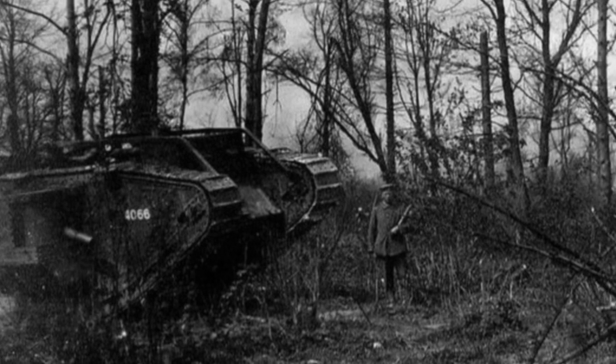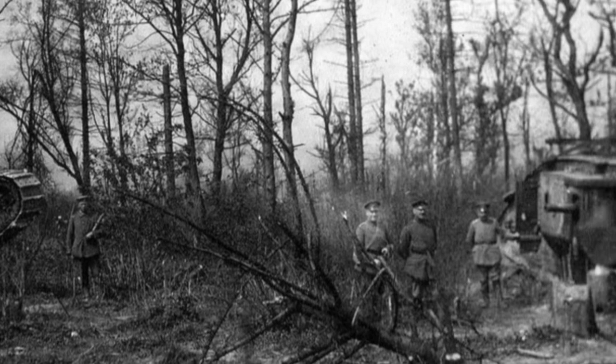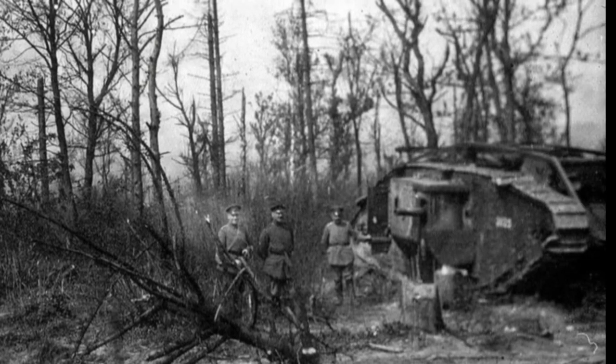These trees behind me — they're part of Dessart Wood, D-E-S-S-A-R-T — and I'm in northeast France. The town of Cambrai is about 12 kilometers that way to the north. It doesn't look like anything special now, just a wood, but on the 19th of November 1917, there were 40 British Mark IV tanks hiding in this wood, the tank crews making final preparations for the battle that was to take place the next day.